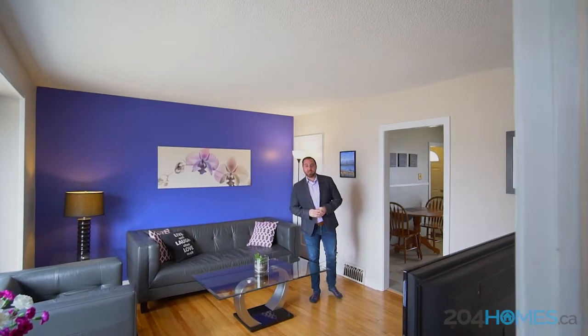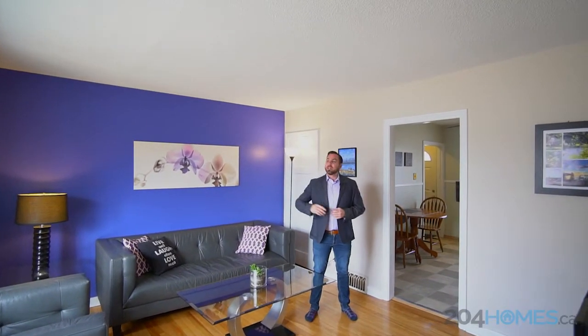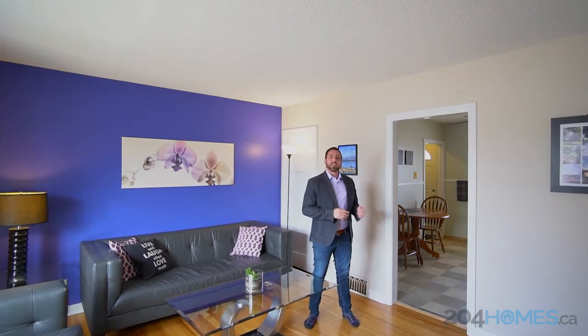Whether you're just starting out or looking to downsize, this home has the perfect floor plan. You'll love the upgraded flooring, some newer windows, and a good-sized eat-in kitchen.